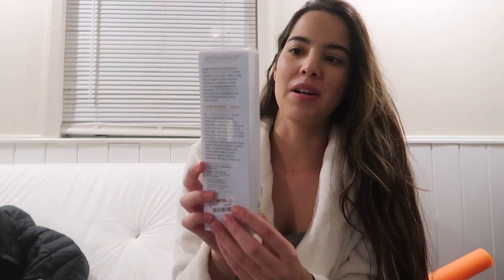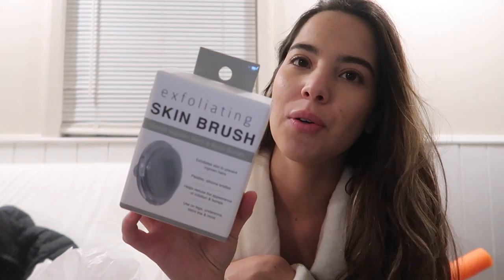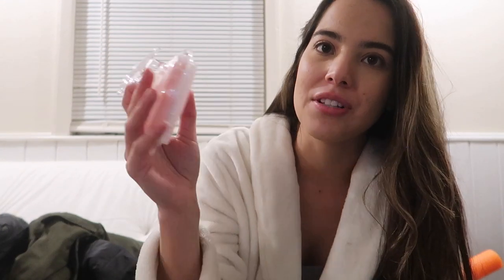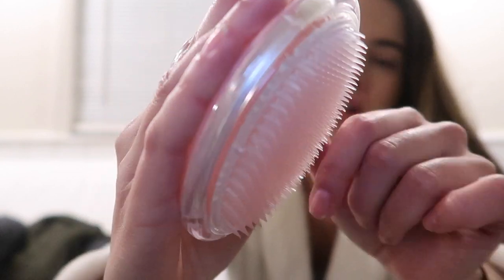Next I got this little makeup brush — it's just a domed powder brush, small, five bucks. Then I got this exfoliating skin brush just to exfoliate before shaving. I also got one for my mom — mine is pink. Here's what the exfoliating brush looks like. It's just a silicone exfoliating brush. I really like it because I feel like it's a lot more hygienic because it's silicone — it's so much easier to clean as opposed to a sponge or something like that.